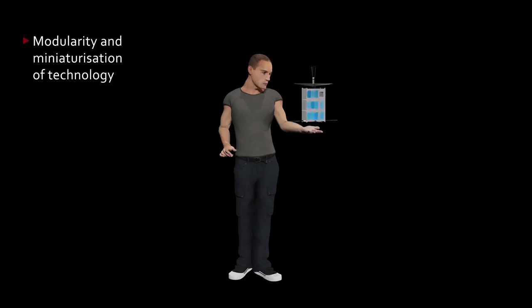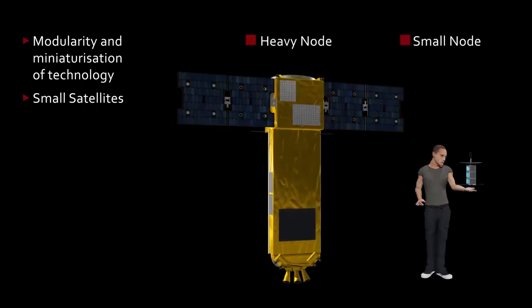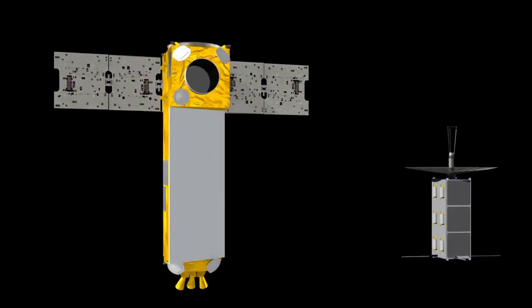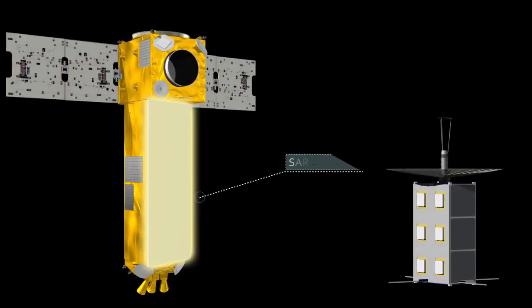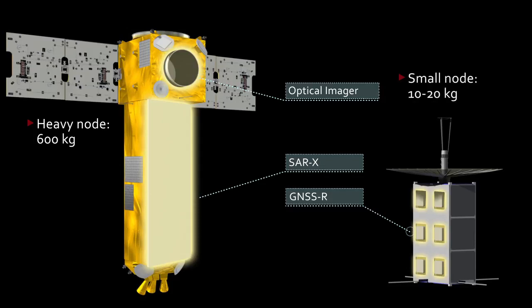Momentum of constellations of small satellites being deployed these years or planned to be deployed within the next decade. The optimal architecture studied envisions eight heavy nodes and eight small nodes. The heavy nodes embark a synthetic aperture radar in X-band and optical imagers, with a 200-kilogram payload and 600-kilogram dry mass. The small nodes embark a GNSS-R instrument, in a 10–20-kilogram cubesat size.